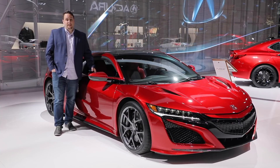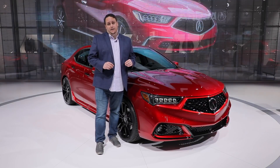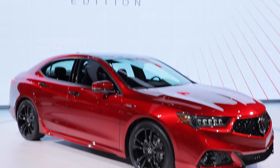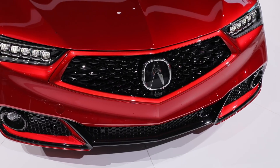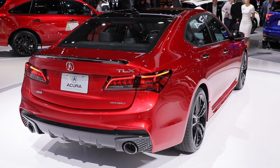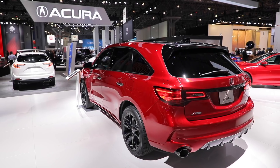Acura builds its NSX at the Honda Performance manufacturing facility in Marysville, Ohio. But we're not here to see the NSX, because Acura is going to roll out a limited number of normal cars from there too. The first is the 2020 Acura TLX PMC Edition. Limited to just 360 units, this hand-built beauty with truly stunning paintwork is put through the same certification process as the NSX. Next up, Acura will work on the MDX and give it the same treatment.